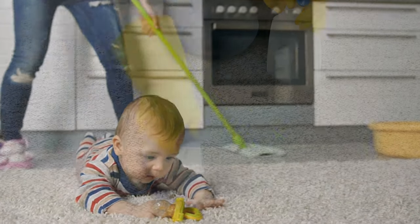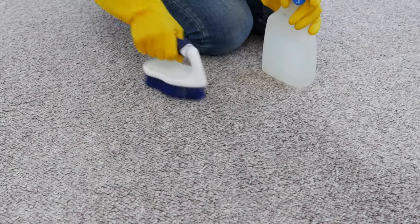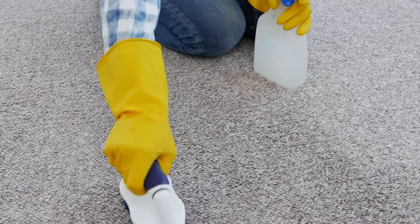Even if you don't have kids or pets, carpets and rugs get dirty quickly. And what's worse, it's hard to really get them clean.